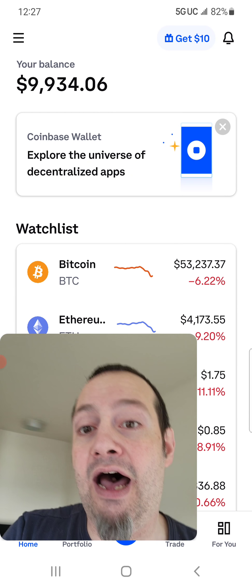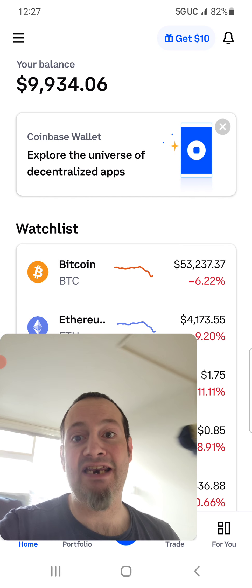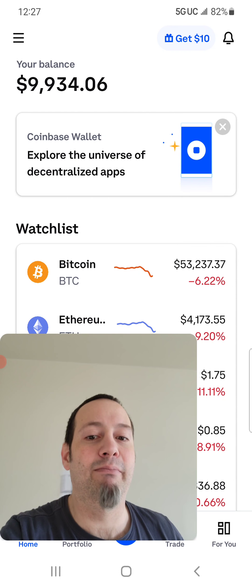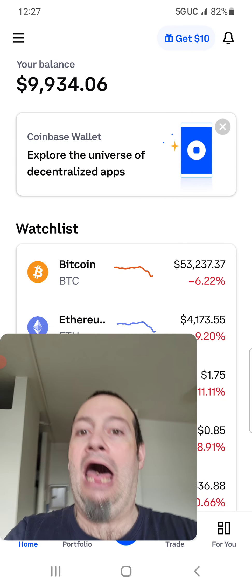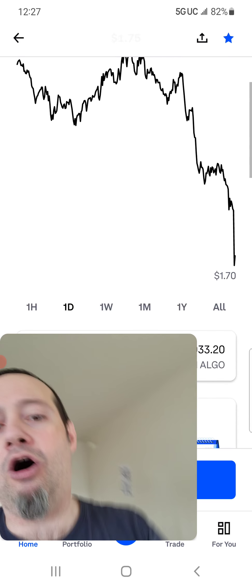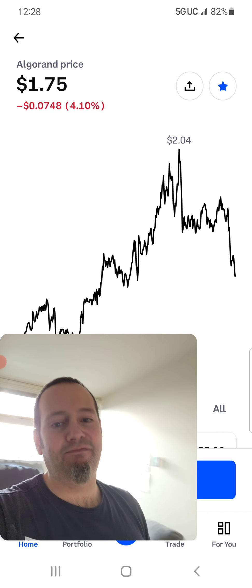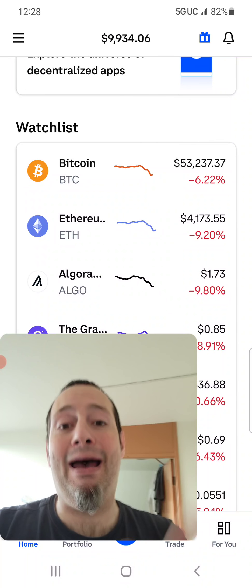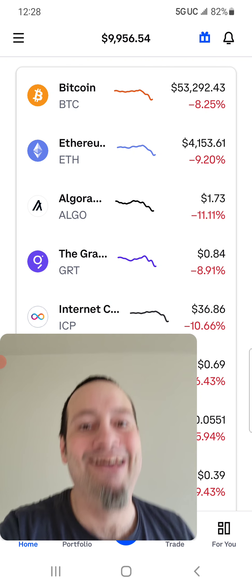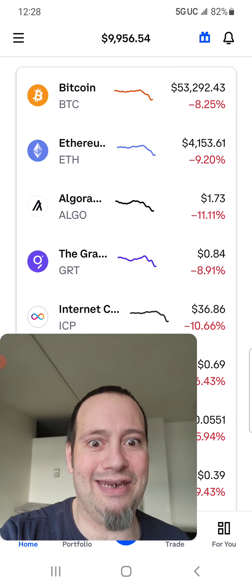I just gained $134 back — like that. I was just at $9,800 and now I'm at $9,934. In one second I got all that money back. That's what happened with Algorand — I was in a real bad mood because it just kept dumping on me, and then it went all the way back up to $2.02. These dumps happen and you've got to take advantage of them. It makes me a little bit mad that I thought I was buying at the bottom and it kept going down.